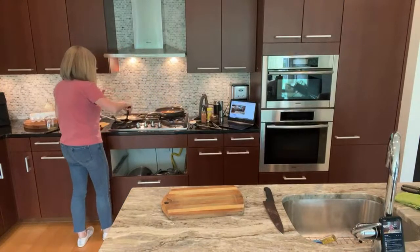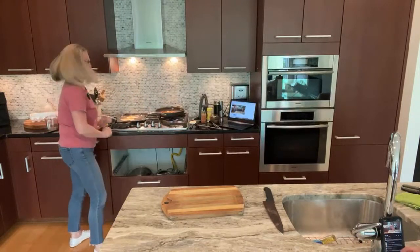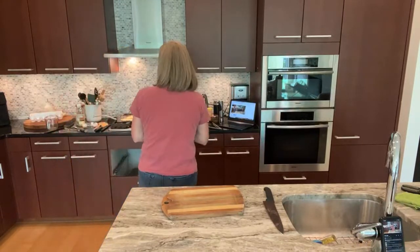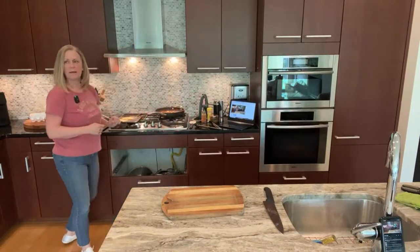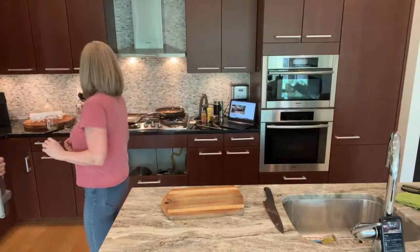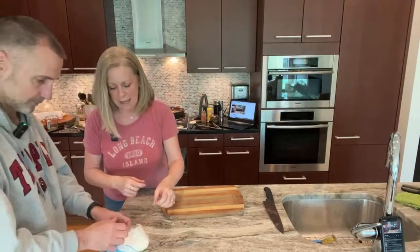Catherine said definitely the fried egg, but she'd never say no to the scramble. So for the cheese — I need some cheese for my fried eggs. I'm going to get a piece of American cheese to go on top.